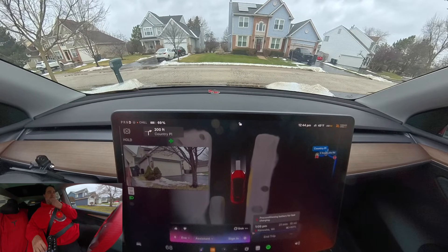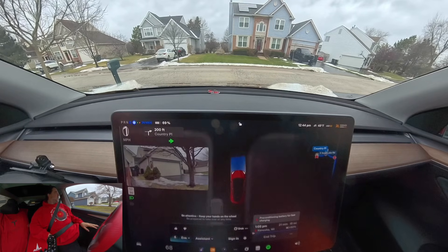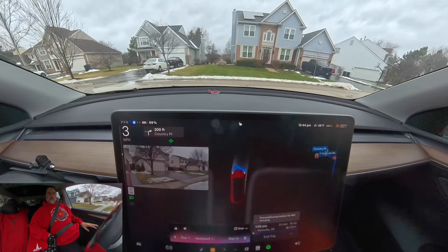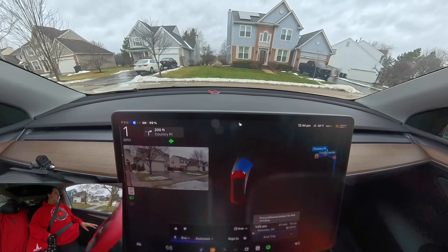Okay, so you were just listening to me. I'm going to go ahead and engage full self-driving with the button. Got it — you're taking the wheel on that. Safe travels. Thank you. You're welcome.